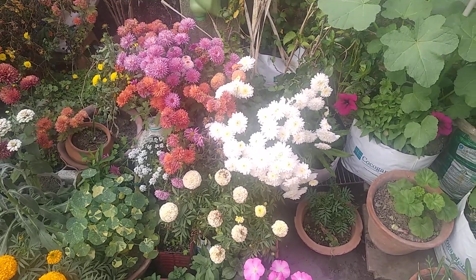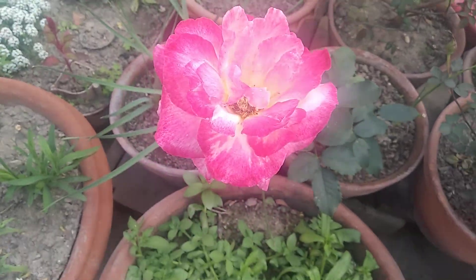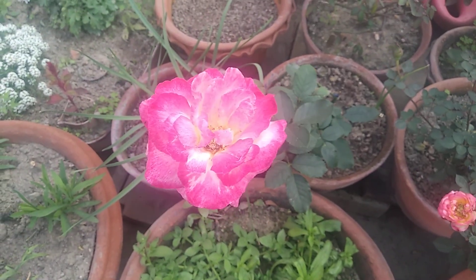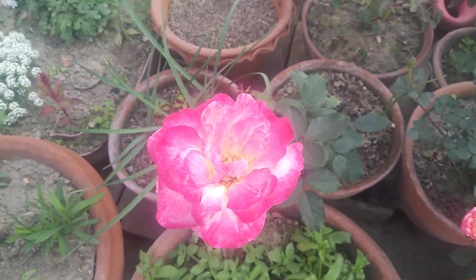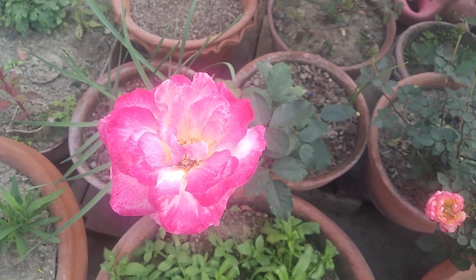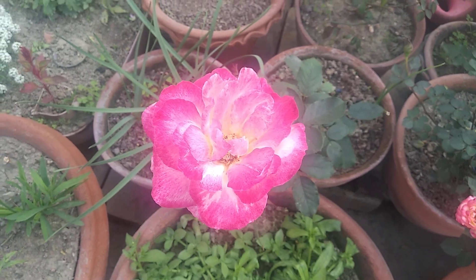Before starting, I want to show you this flower. You can see the size of it in my hand. This is a rose — and this is the first grafted rose in my life. Not a desi rose, a grafted rose. The first grafted rose I have ever grown.